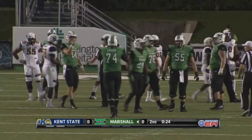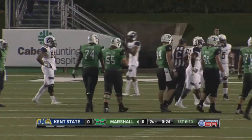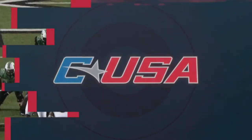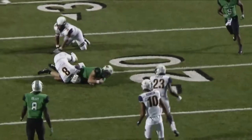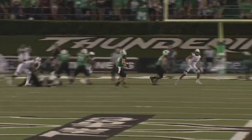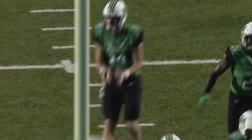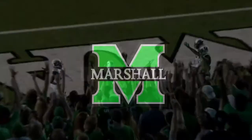Big first down by Chase Litton using his legs. Bill Legg was talking about this earlier in the week — this guy can run, he's a better athlete than you think. When he pulls the ball down, it is a 7 to nothing game, Marshall in the lead. Chase Litton doing a great job buying time in the red zone, scrambling around, using arm strength to throw back across his body, finding Marcel Williams for the score.